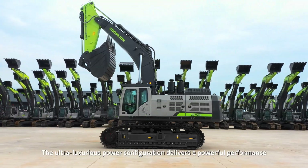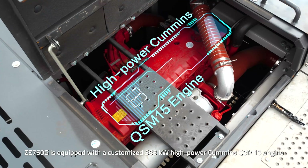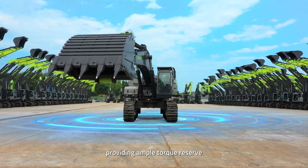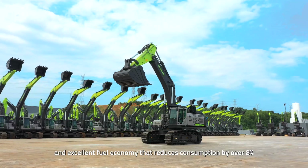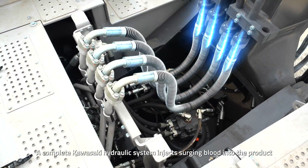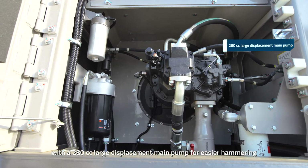The ultra-luxurious power configuration delivers powerful performance. The ZE750G is equipped with a customized 563-kilowatt high-power Cummins QSM-15 engine, providing ample torque reserve, smooth power output, and excellent fuel economy that reduces consumption by over 8%. A complete Kawasaki hydraulic system features a 280cc large-displacement main pump for easier hammering.